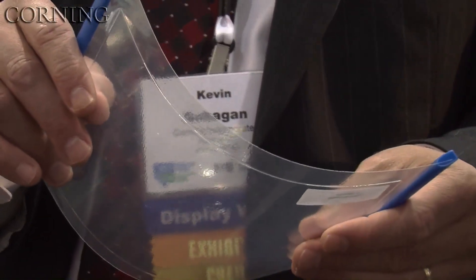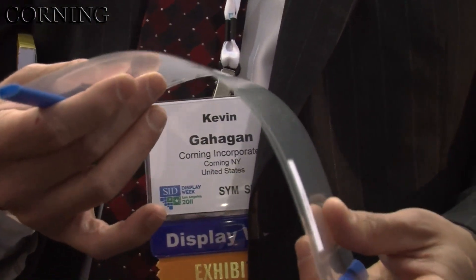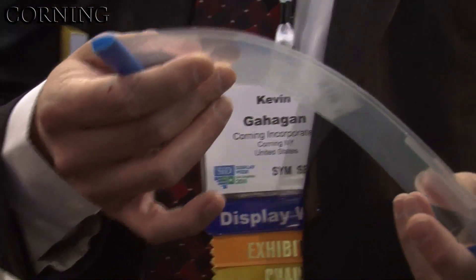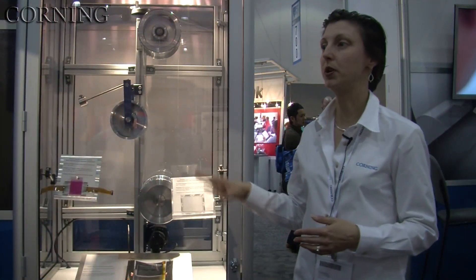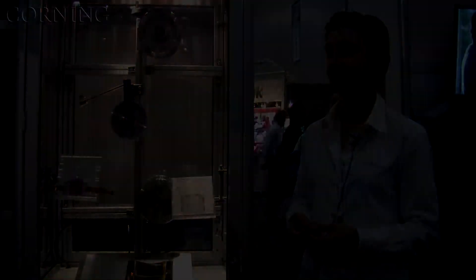People have been talking about printing displays like newspaper. That may still be many years away, but we think that the properties of glass and the ability to use it in a roll-to-roll process will bring that dream closer to reality.